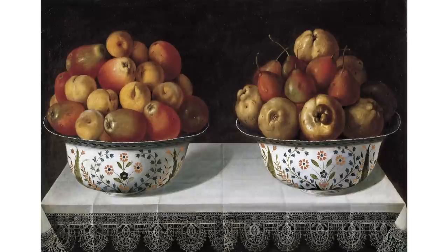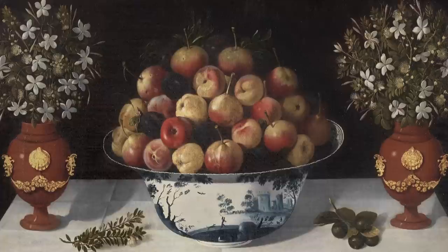Geometry and order are established in these pictures through the subtle use of a grid formed from the folds in the fine lace-trimmed tablecloth and the tilted plane of the tabletop, which create a sense of depth. The dark backgrounds also emphasise the arrangement of objects within the picture space, which are seen from a slightly elevated position.